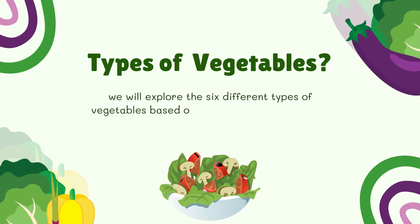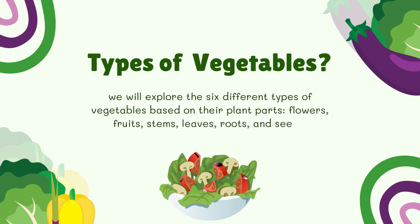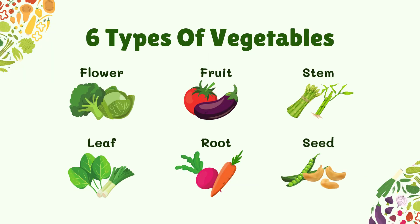In this video, we will explore the six different types of vegetables based on their plant parts: flowers, fruits, stems, leaves, roots, and seeds.